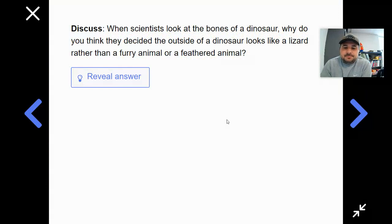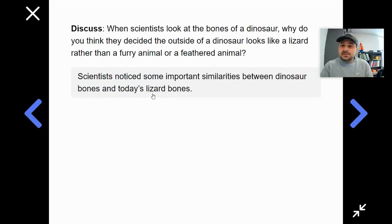So let's talk about why scientists decided that the outside of dinosaurs needed to look like lizards rather than furry or feathered animals. When they are digging up these fossils, they don't have the skin, they don't have any feathers — they just have the bones. So that's what they use as evidence. They noticed some important similarities between dinosaur bones and today's lizard bones. They compared what they found — the fossils — to something we have now, and they looked for the similarities. They found that dinosaurs most closely resemble lizards.